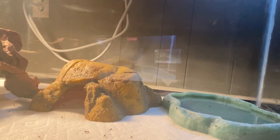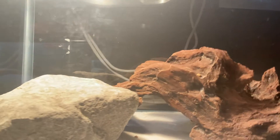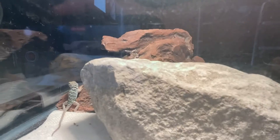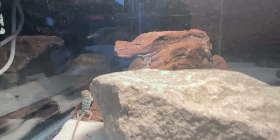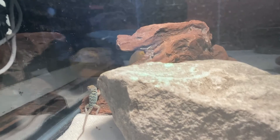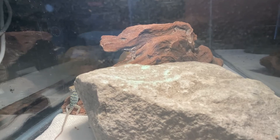Oh, we got a little guy! Don't run away dude. That little dude is hanging out over here, just chilling on his log. There's a total of six in here but I think the other four are sleeping right now.